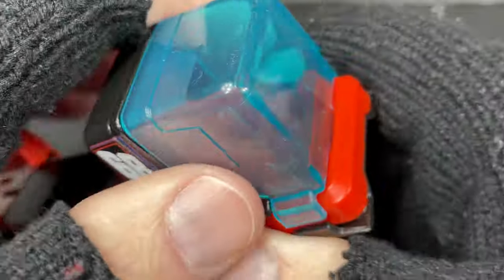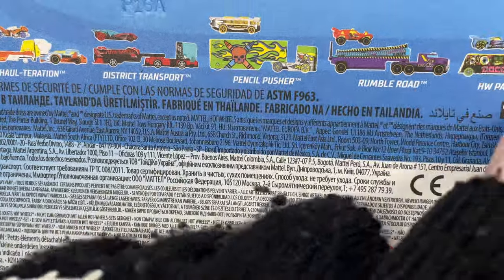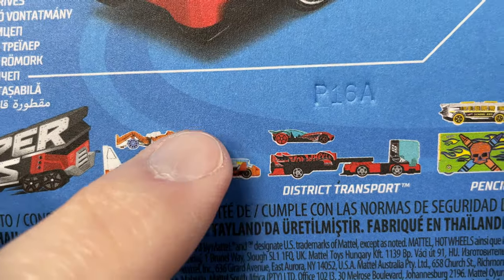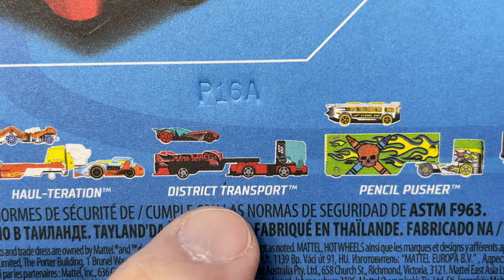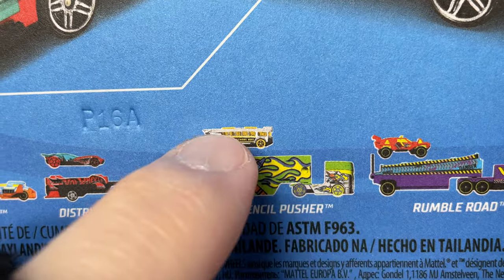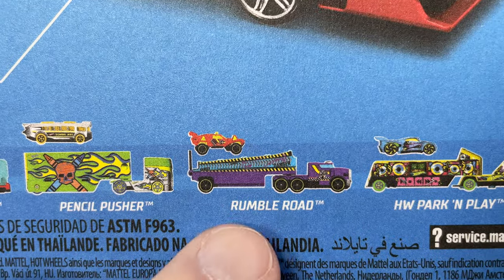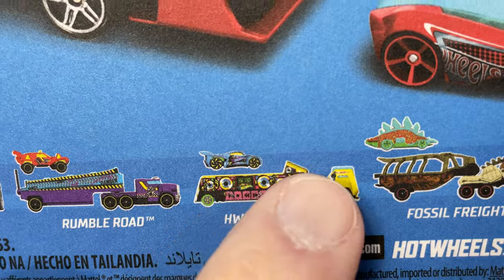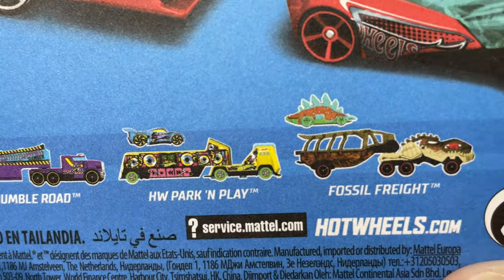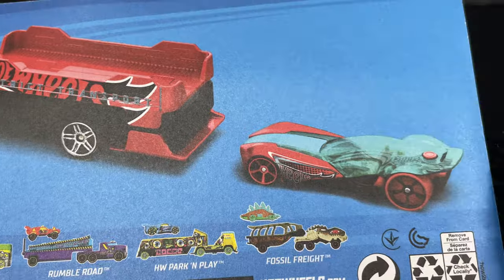This comes from a pretty big set — six rigs in total. You have the Halteration, which brings a little robot car that stands up or lays down. This is the one I got, the District Transport. The Pencil Pusher is really cool — bright green cab and it comes with a chrome school bus. Then there's Rumble Road, Hot Wheels Park and Play, and the Fossil Freight, which carries a dinosaur car on the back.